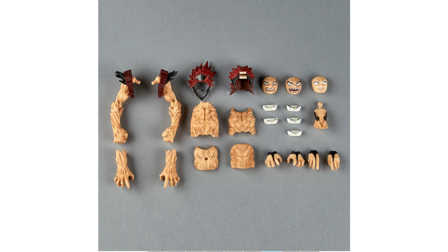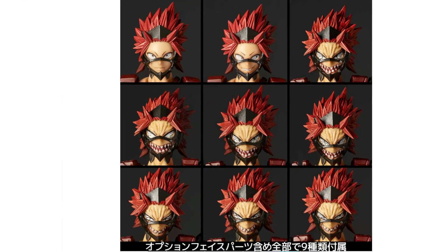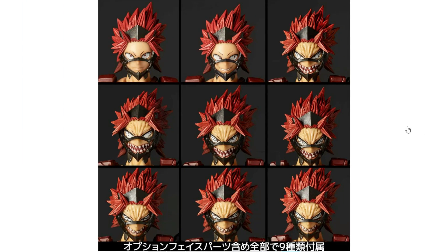Here are all the accessories you get for this figure. Looks pretty good with the different body parts. And all the expressions with the different swappable eyeball parts — pretty good. You get some normal hand parts if you want to do the normal form. And all the expressions for the unbreakable form — the faces look incredible, especially with the mouth grinning. It looks really really good, especially with the eyepieces you can swap out. That's amazing.